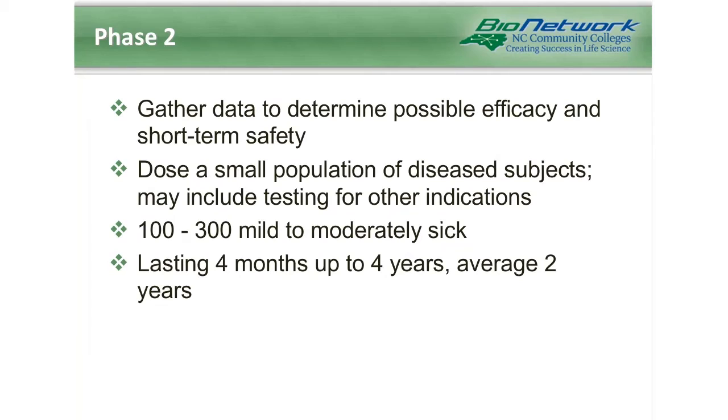Phase 2 trials are generally concerned with gathering data on effectiveness and short-term safety, exploring the use for the targeted indication, establishing dose-response relationship, and estimating a dose for future studies. They normally involve a very small population, but this time the population is of disease subjects, and this may include testing for other indications. Phase 2 is actually the most common point of failure for a new drug, as this is where the drug is discovered not to work as planned or to have toxic effects.